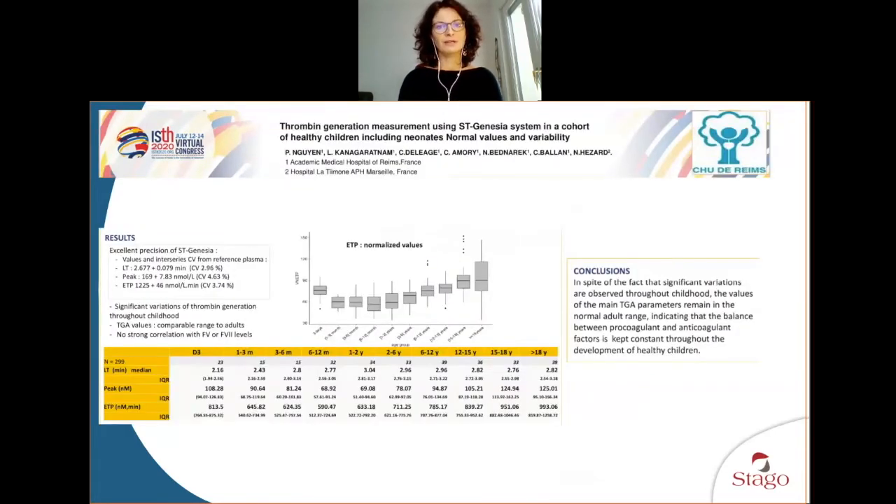Moving to children, we also worked with the team in Arhans and Professor Nguyen. They included a high number of healthy children — over 299 individuals — and were able to see that thrombin generation and ETP were somehow constant throughout childhood. We know that developmental hemostasis changes results depending on age, but as a balance, thrombin generation appeared quite constant through healthy child development. This was obtained with Bleed Screen, as hemostasis assessment in children is more relevant for bleeding disorders, but would require establishment also with Thromboscreen and Drug Screen.